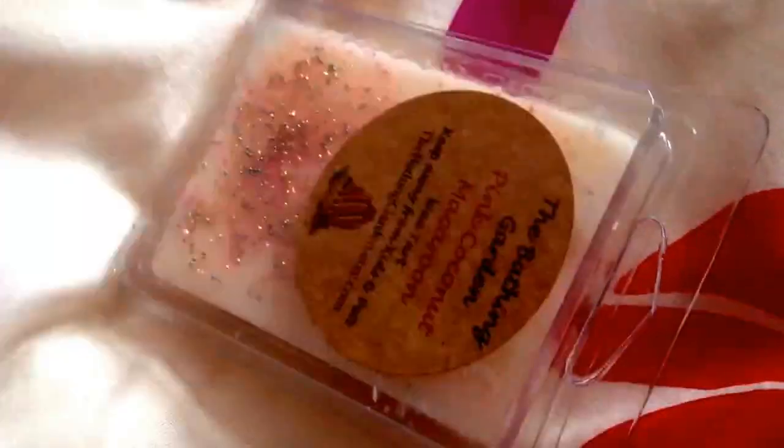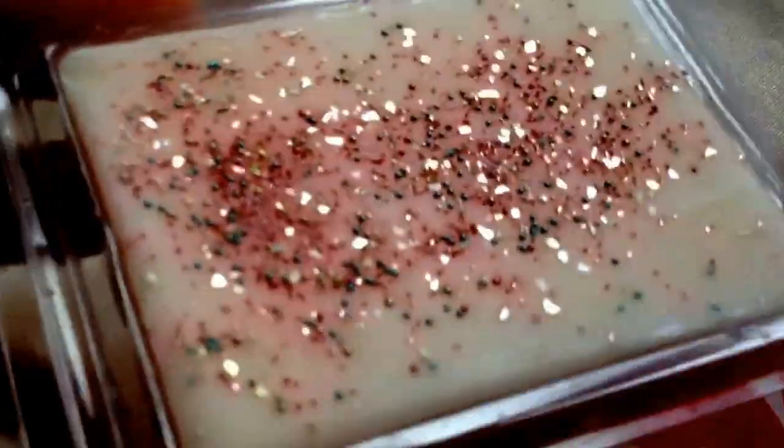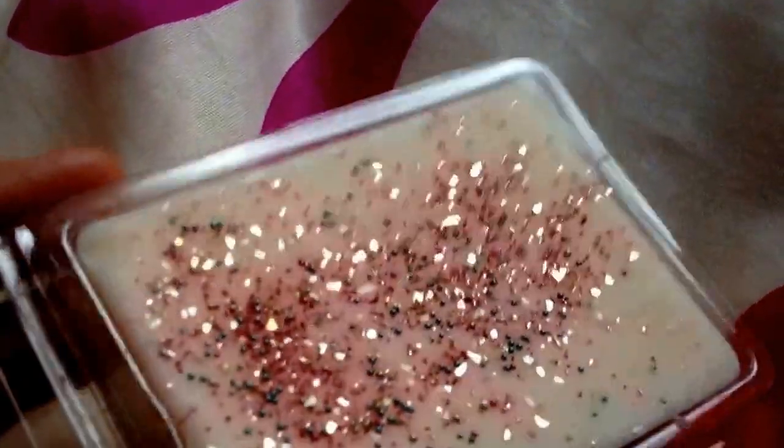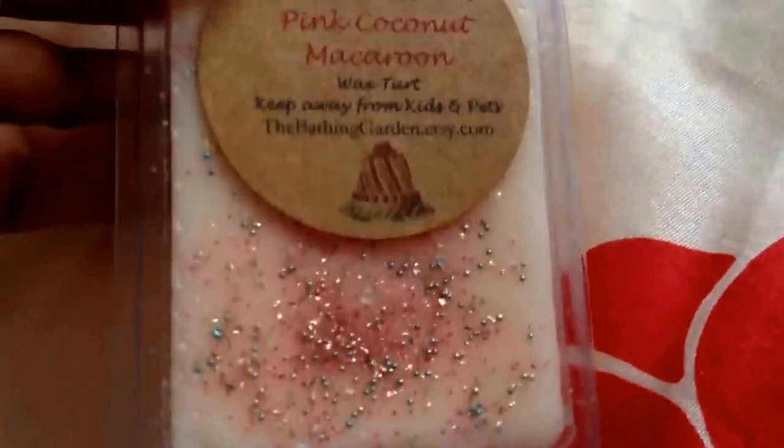The next is Pink Coconut Macaroon. I don't usually like macaroon scents — they're usually very bakery. Look how cute that looks. To me, this just smells like Serendipity with a bit of coconut. It smells really nice; it's got a bit of almond in there, I can smell that. It's not one of my favourites, but it is a nice one and I'm sure I will like it.